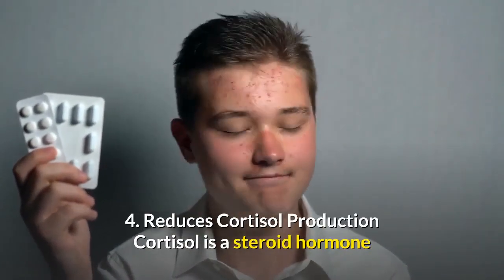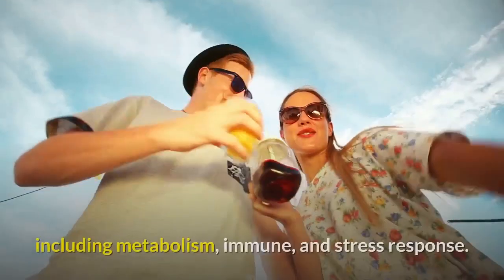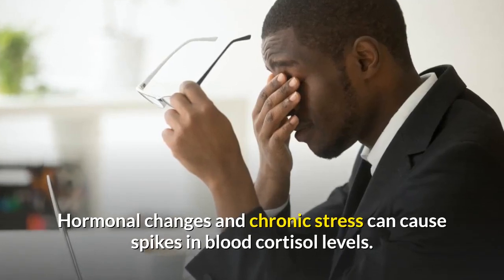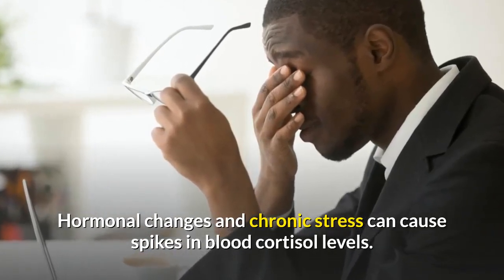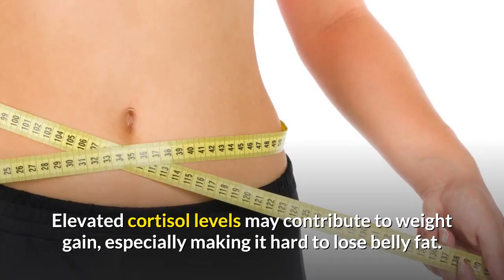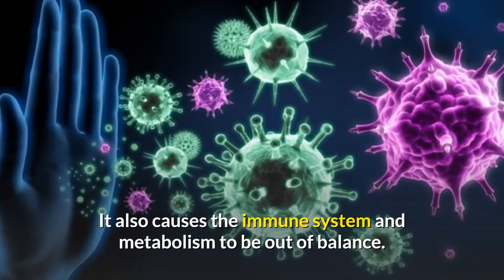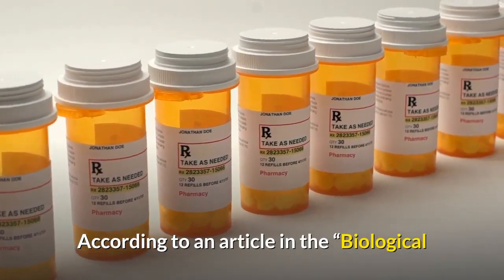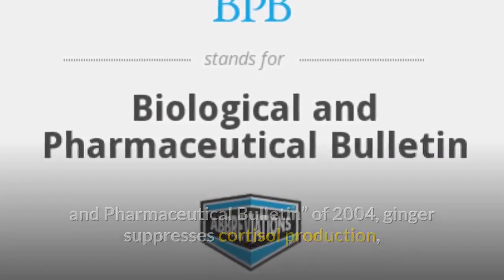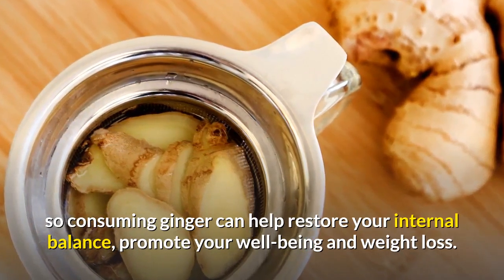Number four: reduces cortisol production. Cortisol is a steroid hormone that regulates a wide range of processes throughout the body, including metabolism, immune, and stress response. Hormonal changes and chronic stress can cause spikes in blood cortisol levels. Elevated cortisol levels may contribute to weight gain, especially making it hard to lose belly fat, and can cause the immune system and metabolism to be out of balance. According to an article in the Biological and Pharmaceutical Bulletin of 2004, ginger suppresses cortisol production, so consuming ginger can help restore your internal balance, promote your well-being and weight loss.